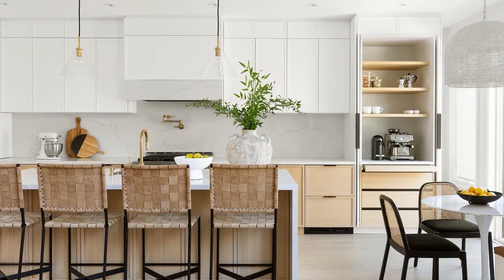Most of my clients that are younger and having kids really want that open concept floor plan. They want to be able to see what's going on in their family room while working in their kitchen. Everyone asks how we make these spaces cohesive — we still want to define the spaces, still want to make sure that we have that family room and that kitchen, but that everything goes together.